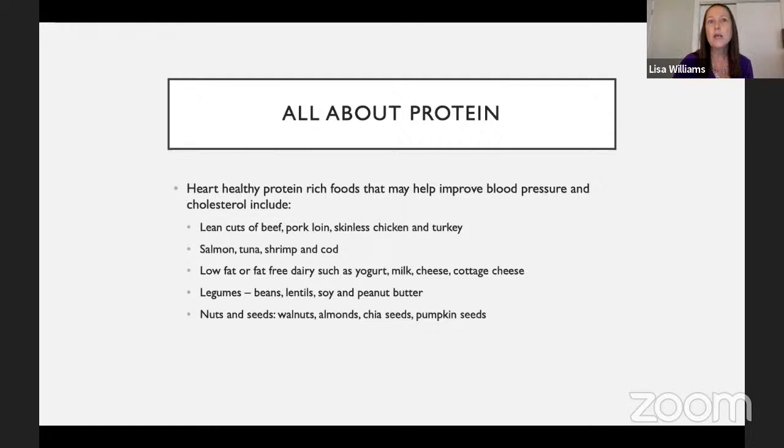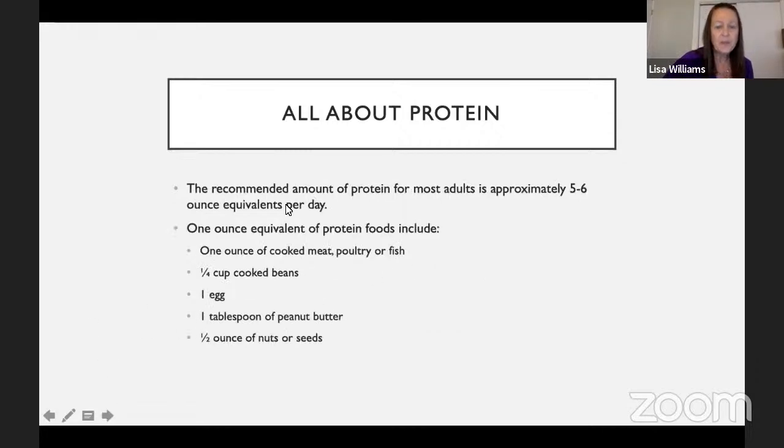For example, having shrimp with a little fresh lemon or cocktail sauce is very different from baked stuffed shrimp oozing with butter. So we really want to focus not only on the type of food, but how we prepare it. We don't need a lot of protein in your diet — for most people, having about three ounces with lunch and dinner and maybe one ounce at breakfast is adequate.